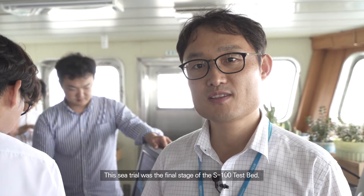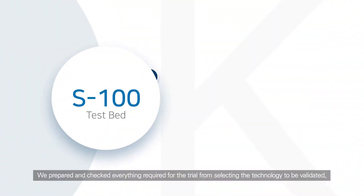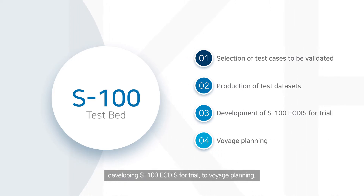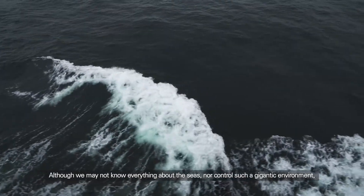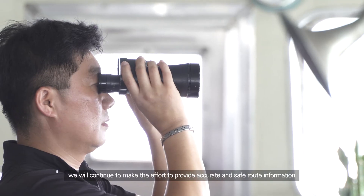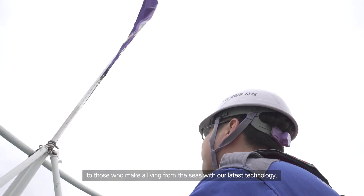This test is the last step of the S-100 test system. We prepared and checked everything required for the trial, from selecting the test cases to be validated, producing test data sets, developing S-100 ECTIS for trial, to voyage planning. Although we may not know everything about the seas nor control such a gigantic environment, we will continue to make the effort to provide accurate and safe route information to those who make a living from the seas with our latest technology.